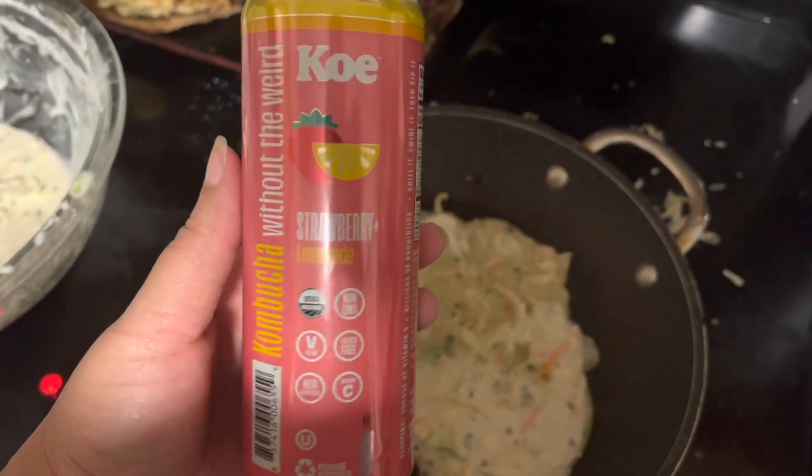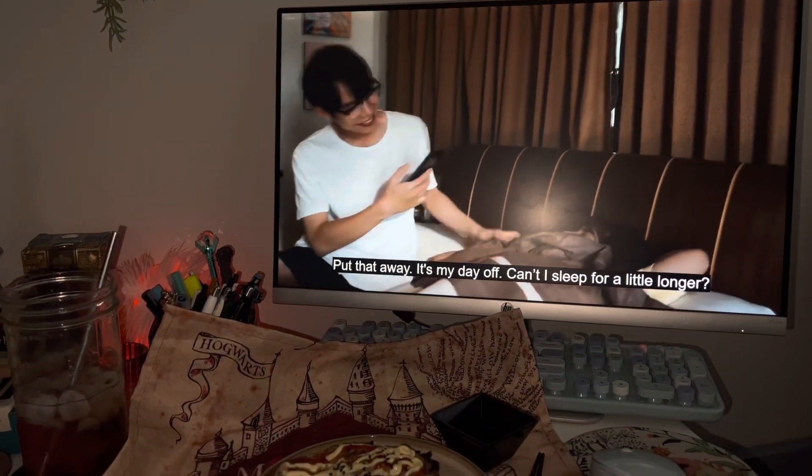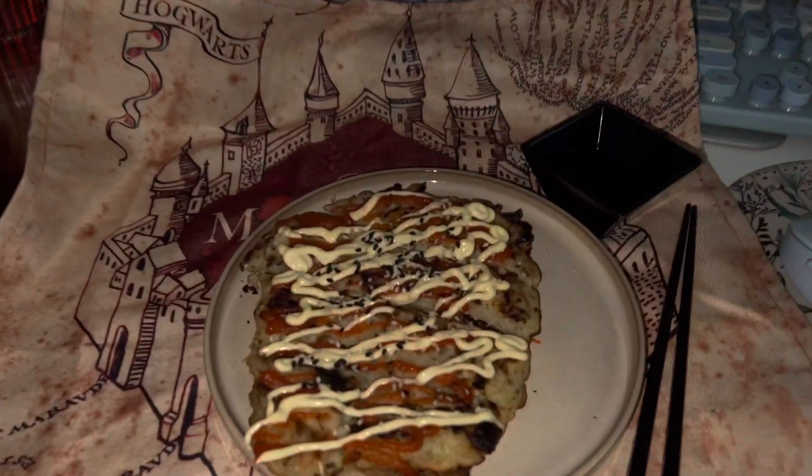My mom bought me this kombucha to try — it tasted more like a sparkling lemonade. And then I've got my pancakes with a little moonlight chicken.